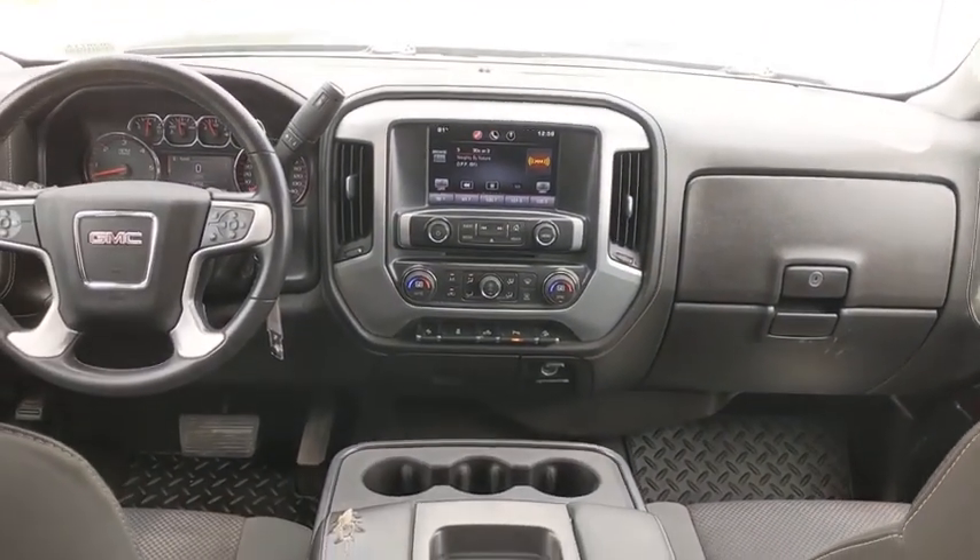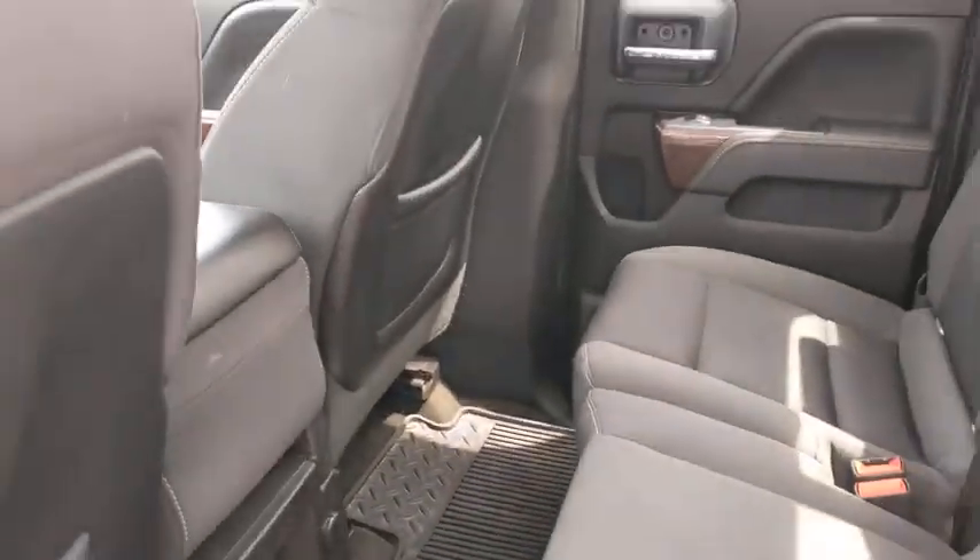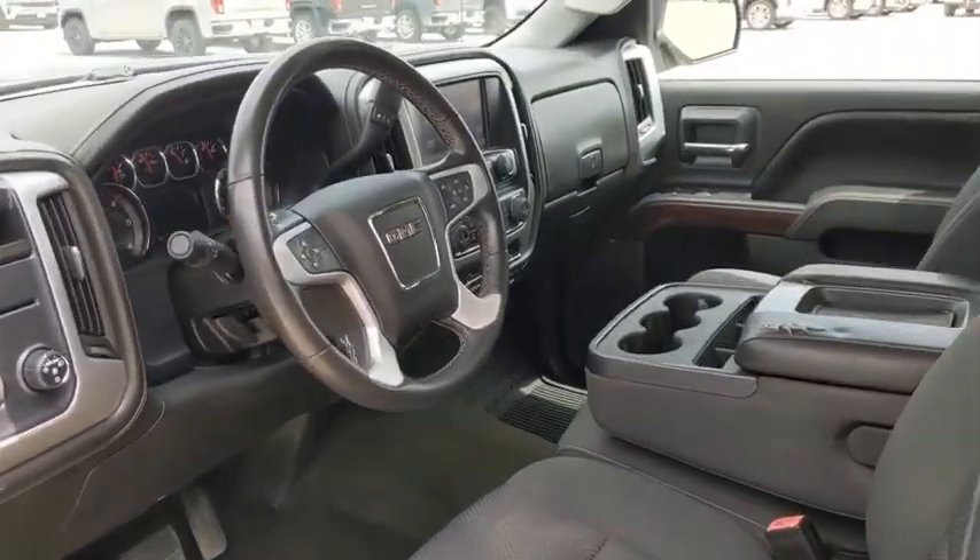Fog lamp, MP3 player, CD player, satellite radio, auxiliary audio input, cloth seat trim, privacy glass, split bench seat. Come see the car for yourself.